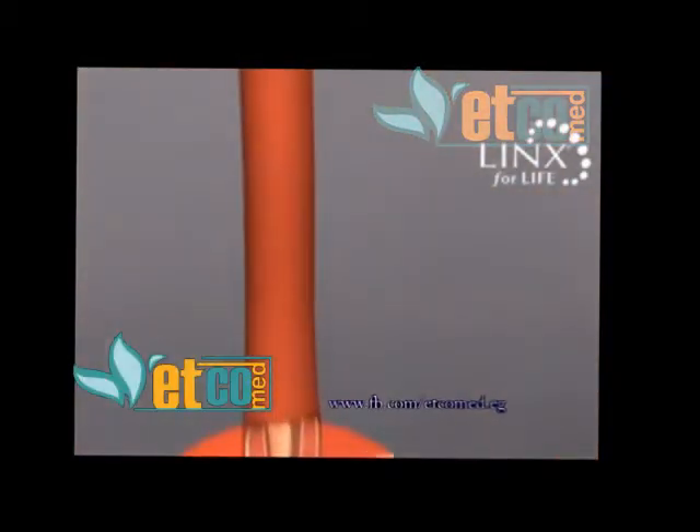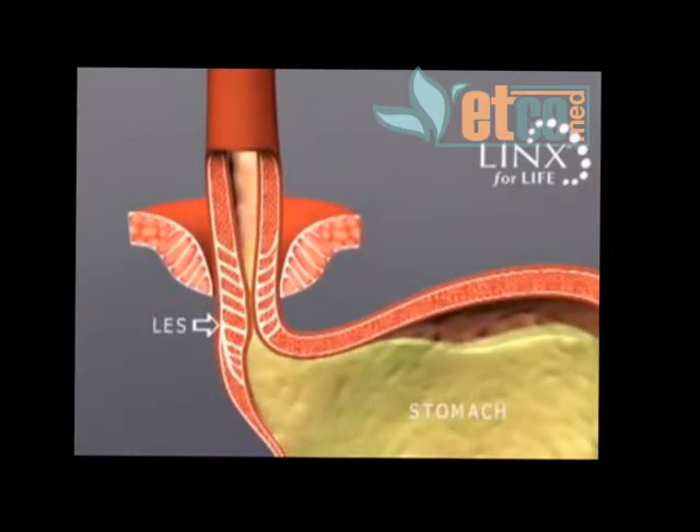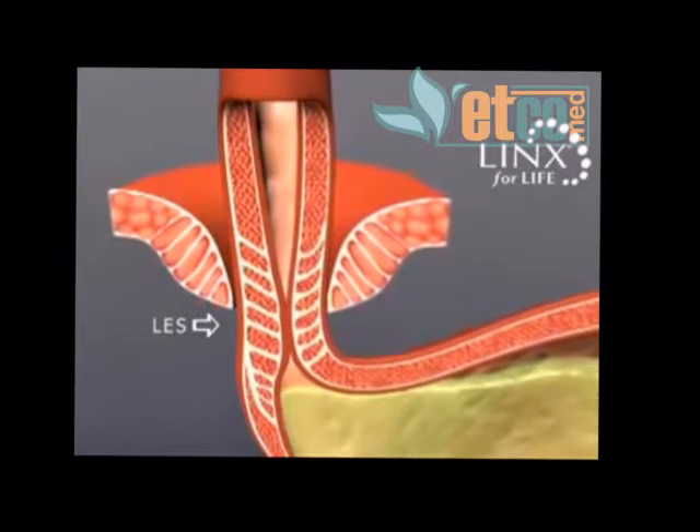GERD, or gastroesophageal reflux disease, is a chronic, often progressive disease resulting from a weak lower esophageal sphincter, or LES. The LES is a muscle at the junction of the esophagus and stomach that functions as the body's natural barrier to reflux.